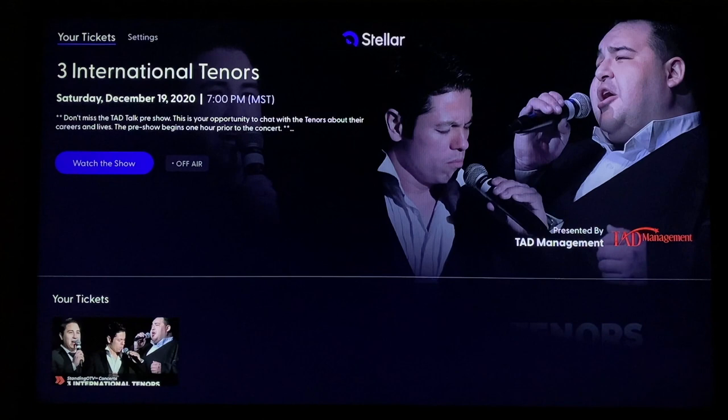But on the day of the show, you can click that button anywhere from an hour before the concert until the concert is finished. You can close everything down and wait for the day of the concert. On that day, come back and we'll follow the instructions in the next segment.